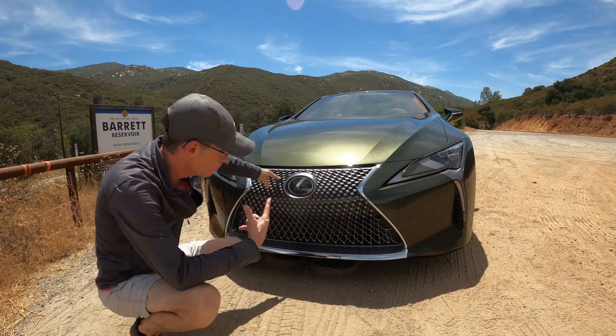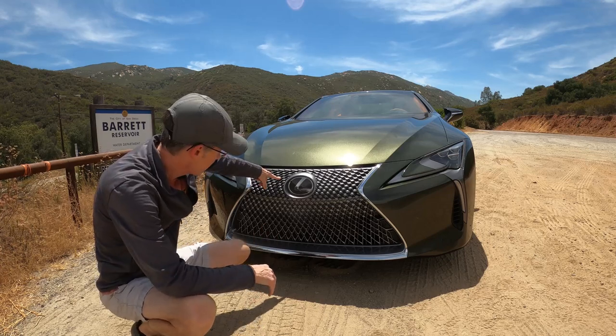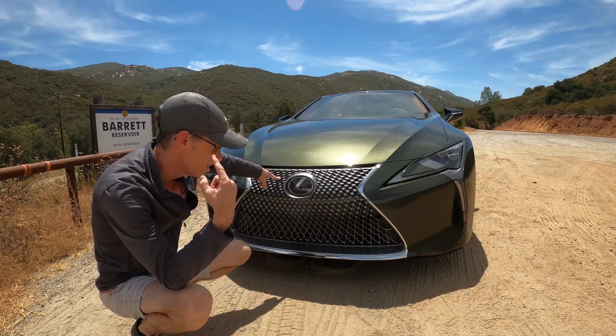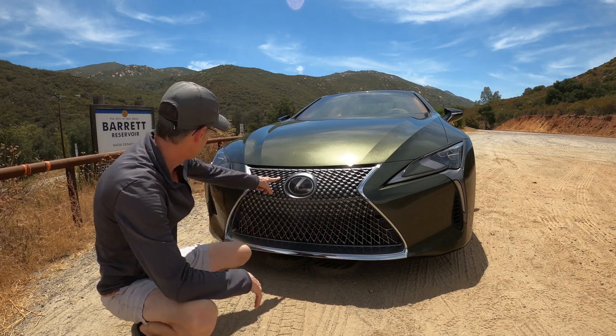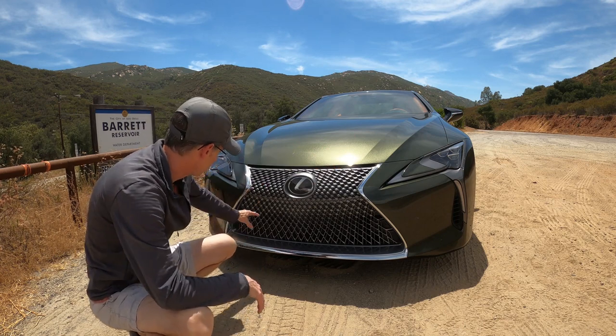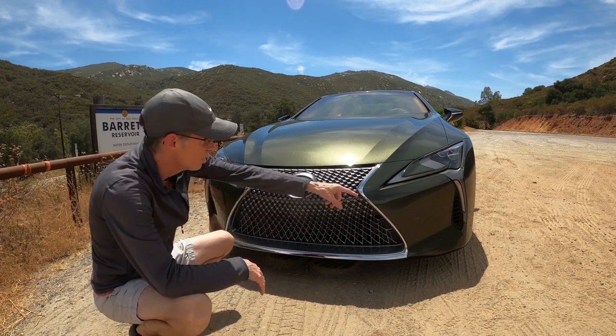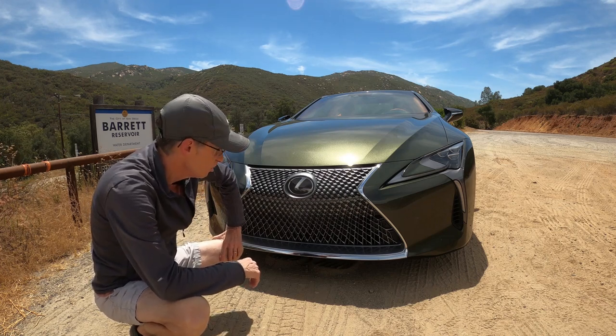Now at the front, Lexus's spindle grille has always been pretty much a point of contention. I think this is the only Lexus that carries it really, really well. You've got these sleek LED lights, obviously huge air intakes, two side vents for more cooling to the engine. It looks so good.